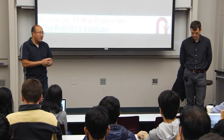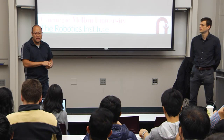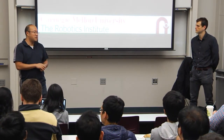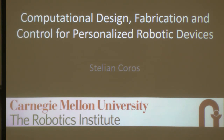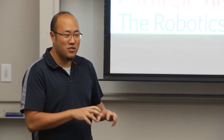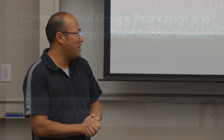He graduated from the University of British Columbia, where as a PhD student he worked on animation and especially physics-based animation. Today, as the title suggests, he's going to be talking about making things. I've heard Stallion's talk a couple of times — it's very cutting edge, fabricating these little robots that you'll see. I think you'll really enjoy it. Thank you very much for presenting.